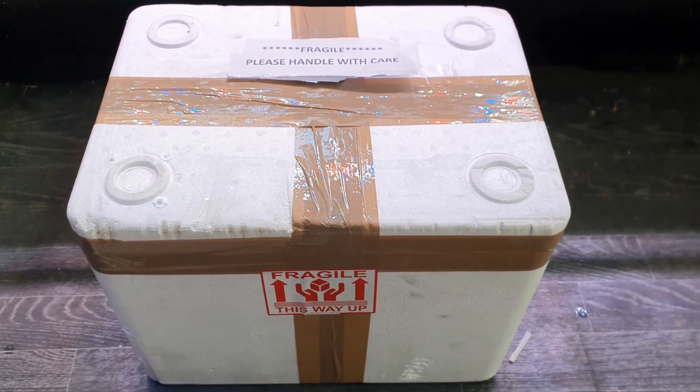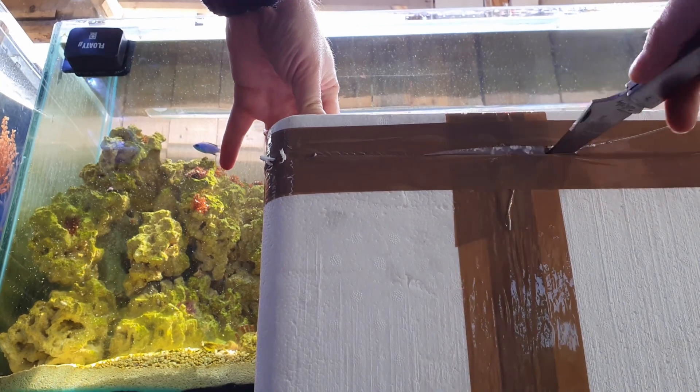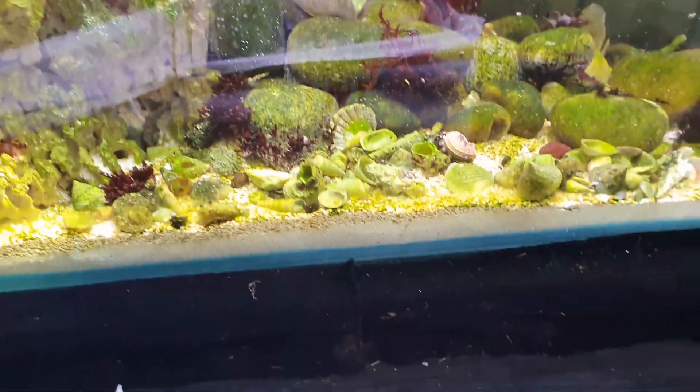Without further ado, we will open up and have a look. There's newspaper in here, and I've got heat packs in there so that should have kept them alive. It's not that cold at the moment anyway. What I have in here are hermit crabs - the water's a little bit cloudy but I can see a hermit crab. Feels a little bit cold but not too cold.